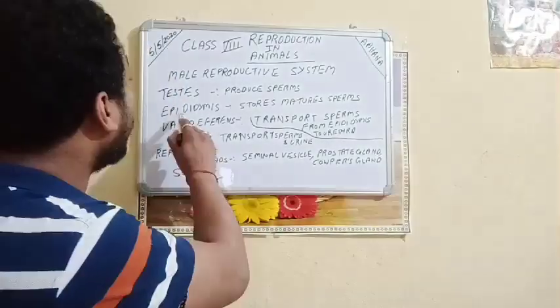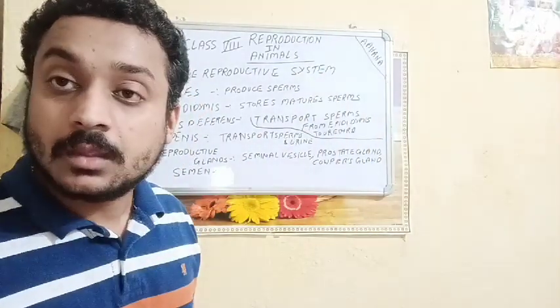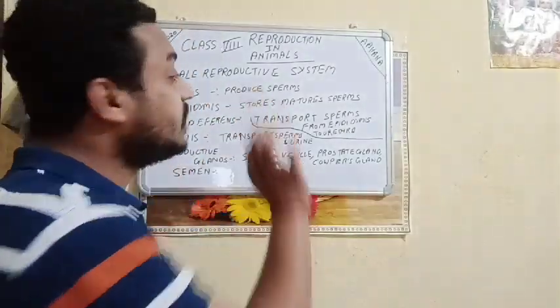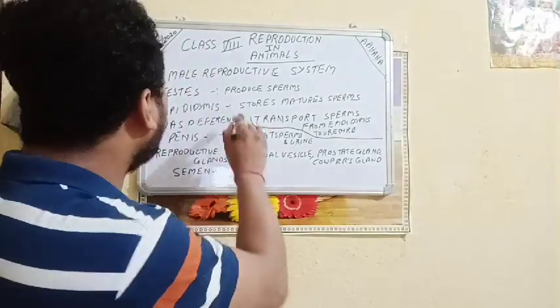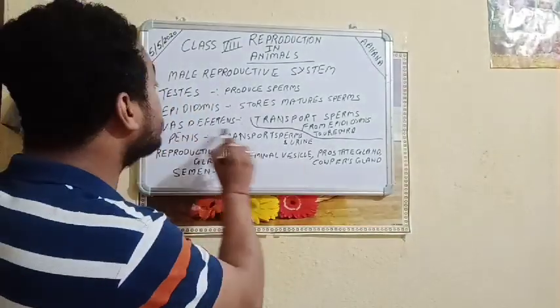Next is the epididymis. After the testis produces the sperm, the epididymis stores the mature sperms. It is just a storehouse for the mature sperms.